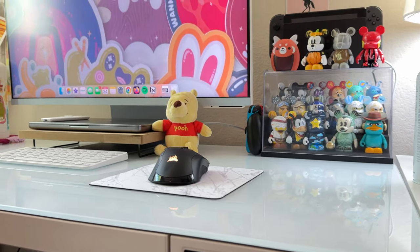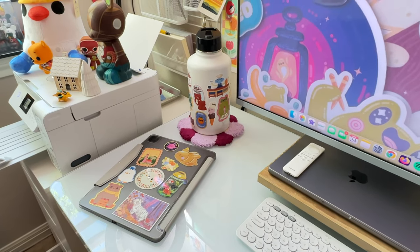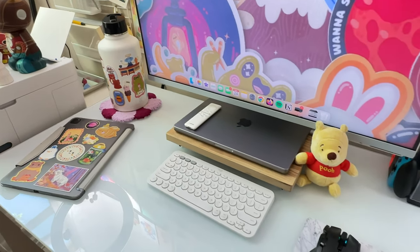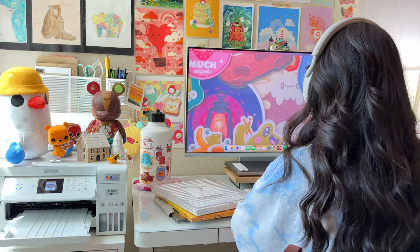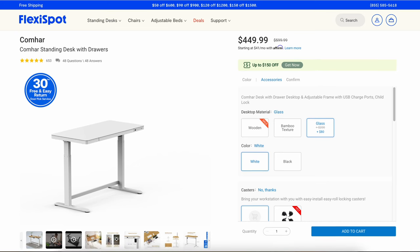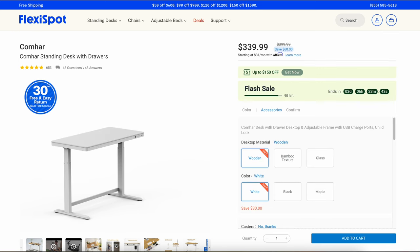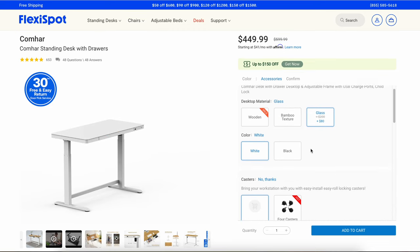Which is why I'm absolutely thrilled to show off my brand new desk from Flexispot. They've got a massive selection of customizable desks to fit your unique style and workspace needs. The one I'm currently working on is their Komar standing desk with drawers and glass tabletop. It's been a real game changer. One of the things that I adore about Flexispot is the total control you have over choosing the perfect desk for you. You can select everything from the material to the colors and even add any accessories you might need.